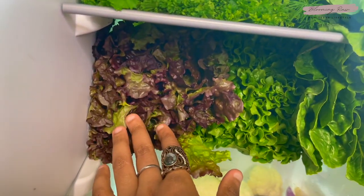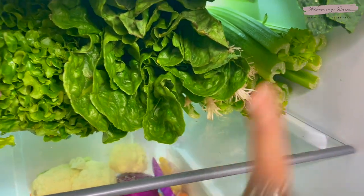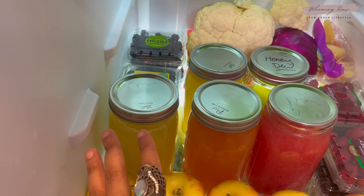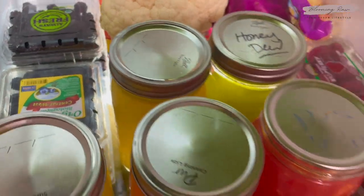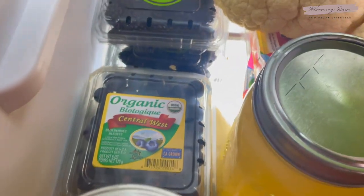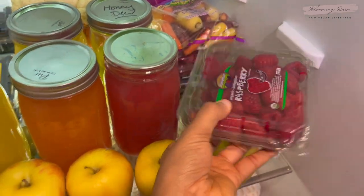Down here I keep my lettuce: red leaf, green leaf, and more romaine, as well as some green onion and two heads of celery that I juice in the mornings. This shelf is where I keep my fruit selection — some ambrosia apples up front, and then I have some juices prepared for the week: pineapple, cantaloupe, watermelon, more pineapple, and some leftover honeydew melon juice. I love that gorgeous green color. I also have some organic blueberries and organic blackberries.